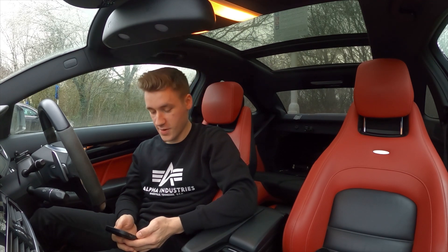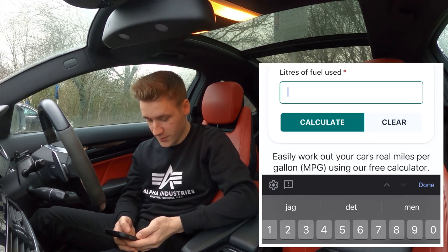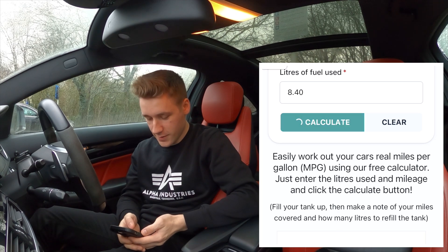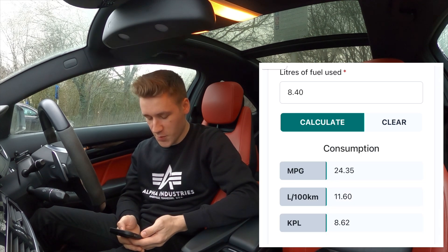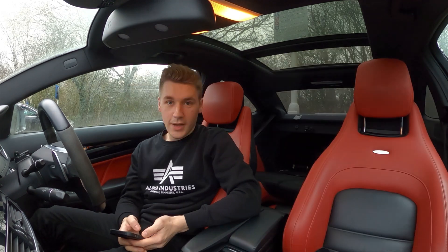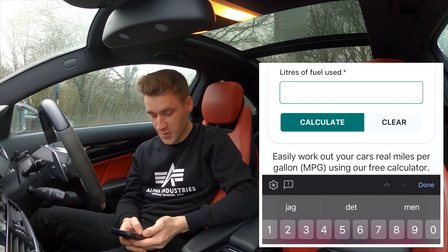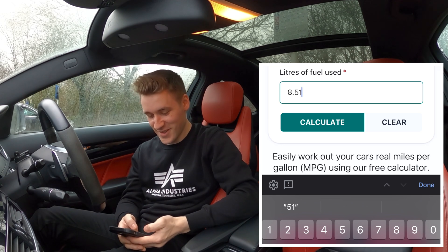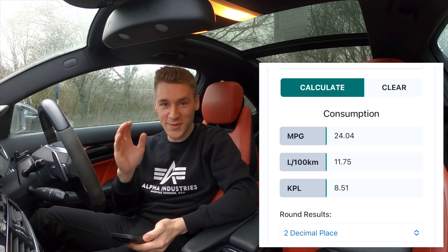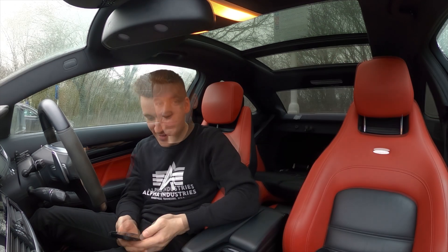I now have the MPG calculator out. The distance was 45 miles for both trips. For the heated seats off run, we used 8.4 litres of fuel — that calculates to 24.35 miles per gallon. A tasty figure, not too bad especially for a 6.2 V8. Now for the heated seats on run: also 45 miles, but we used 8.51 litres of fuel. There is a difference — very minute, but it's there.